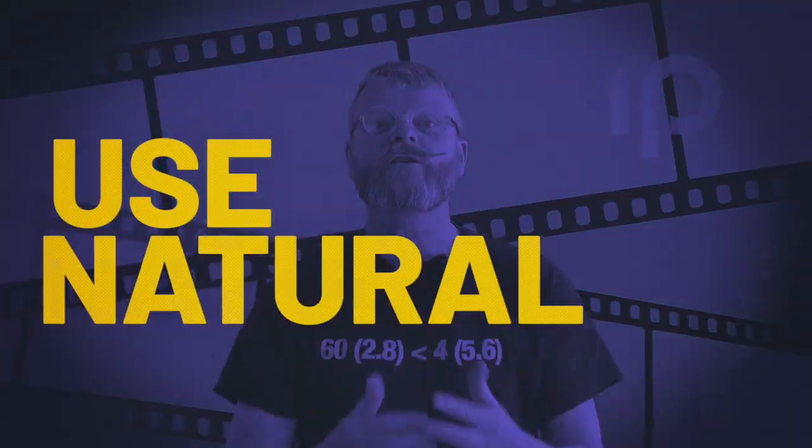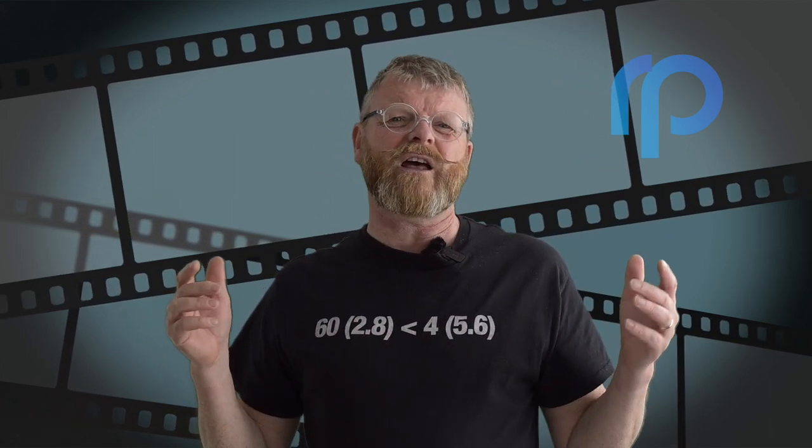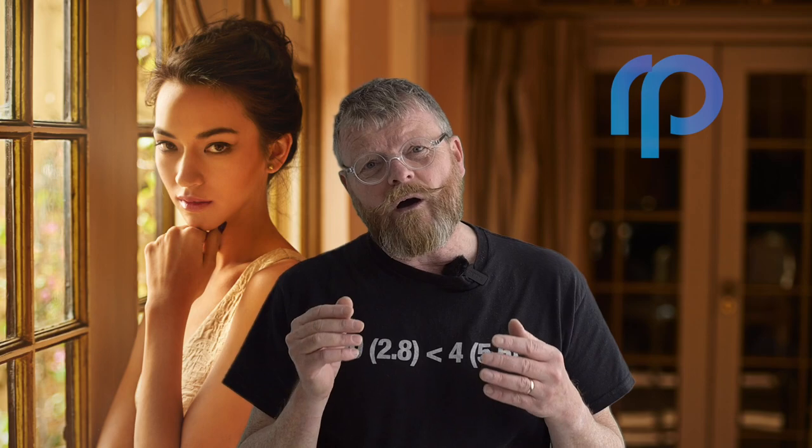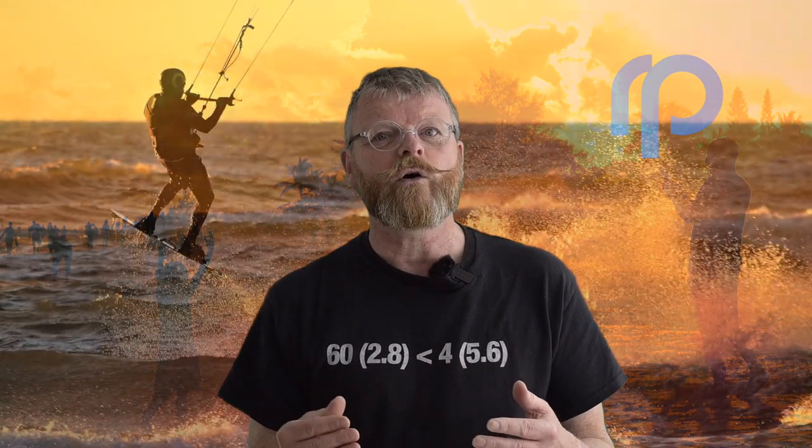Number one: use natural light. Lighting is one of the most important factors when it comes to taking good photos. Instead of relying on artificial lights, try using natural light as much as you possibly can. It's softer, it's more flattering, and it'll make your pictures look more natural. If you are indoors, try to position yourself close to a window. And if you're outdoors, try to shoot in the golden hour — that's the period just before sunset or just after sunrise, when the light is soft and warm. Makes quite a big difference.